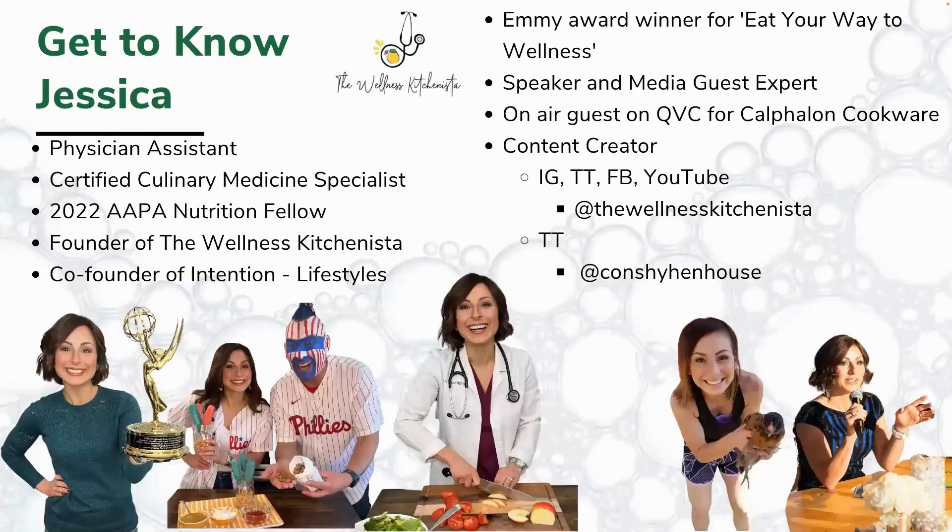A little background about me: I am a physician assistant, in clinical practice since 2010. In 2019 I got a certification in culinary medicine from Tulane University — a really unique program, one of the first of its kind, that gave practitioners, nurse practitioners, doctors, and PAs an opportunity to expand their knowledge base to bring nutrition and lifestyle medicine back to their clinical practice. It very much focused on this adjunct of lifestyle and nutrition, in addition to pharmaceuticals and procedural diagnostics.